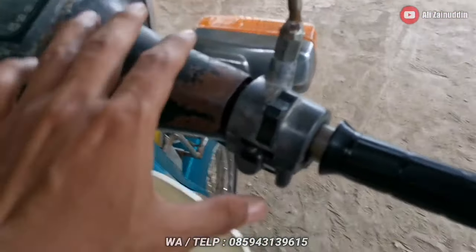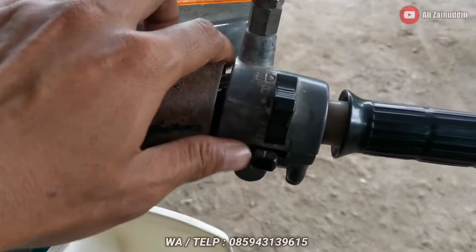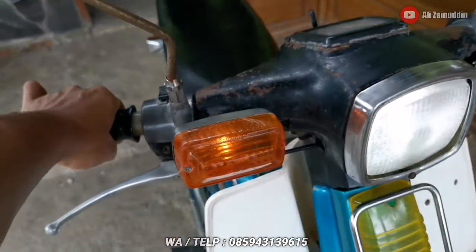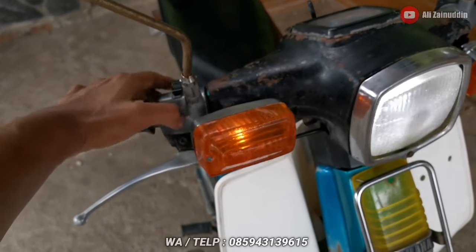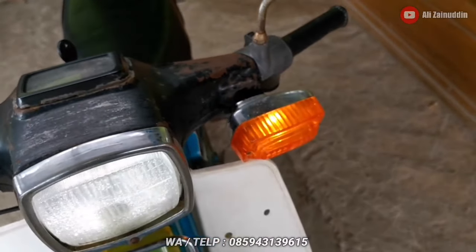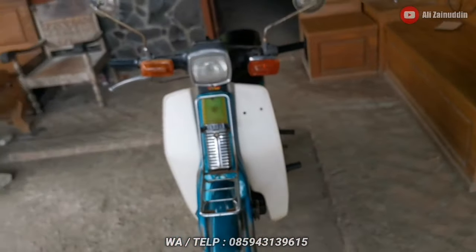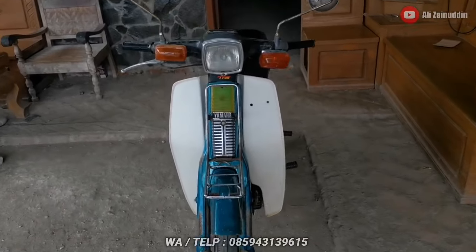Kita cek lampu-lampu dan sennya. Lampu sen kanan nyala. Lampu sen kiri juga nyala. Klaksonnya agak tidak nyaring — kondisi akinya kayaknya drop.